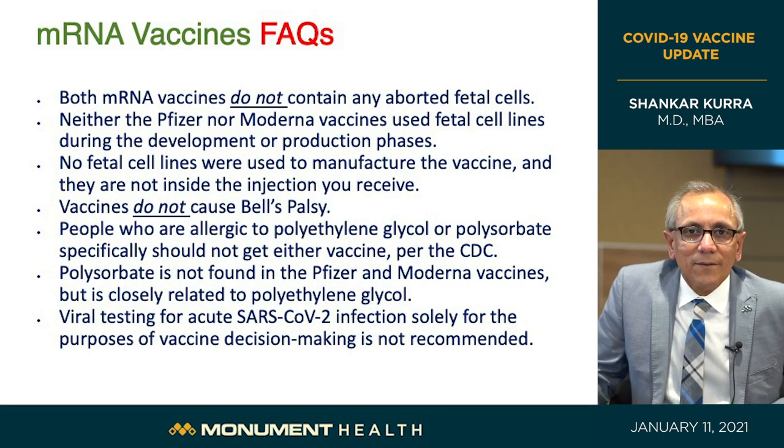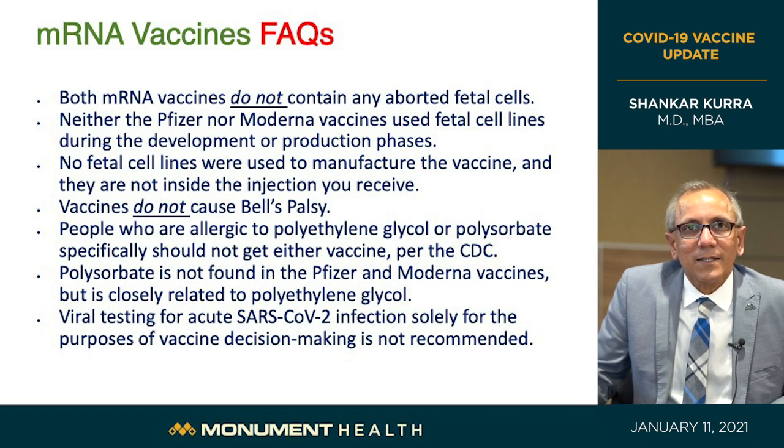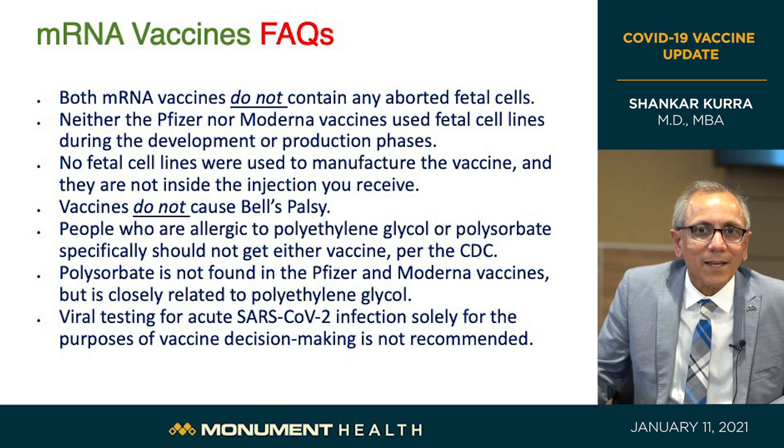Both mRNA vaccines — Pfizer-BioNTech and Moderna — do not contain aborted fetal cells. This is an important ethical question that comes up often. No fetal cell lines were used during development or production, and there are no fetal cells in the vaccine itself.